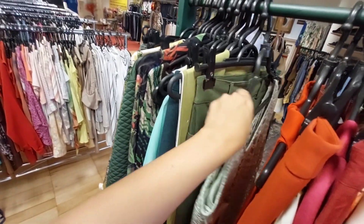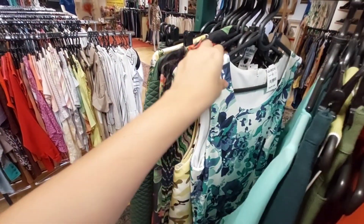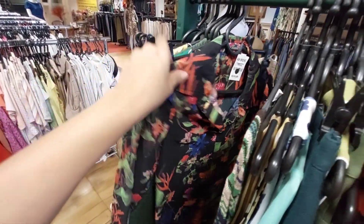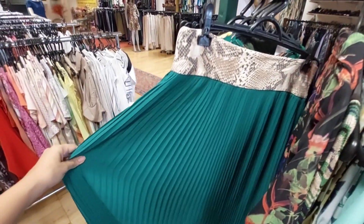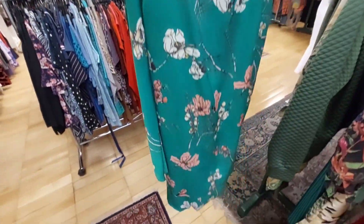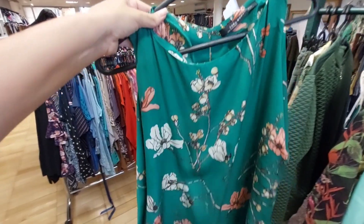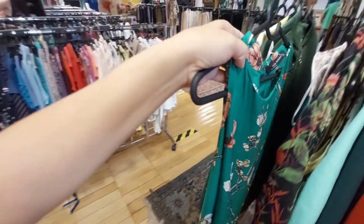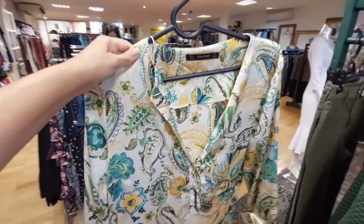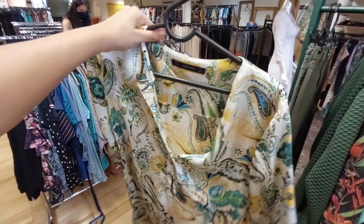If you want brand-name clothing, this is the place. There's a skirt, shirts, a long green skirt, a little Zara dress — a satin piece. Let me see the price — R$44. Not too expensive compared to the others. A little jacket. Another Zara piece — a beautiful satin blouse. I wonder if this is on promotion? It has no price tag.